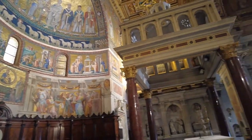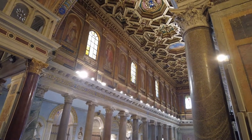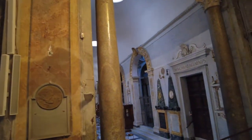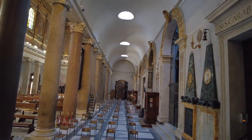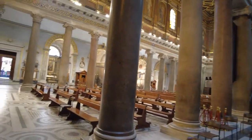Amazing — and that ceiling is just crazy too. I think this is one of my top five, maybe top seven churches in Rome.